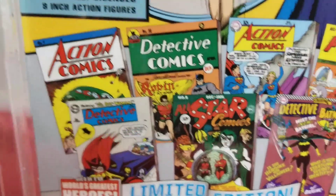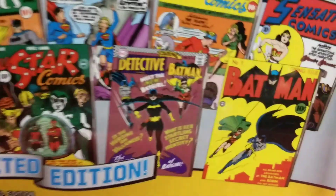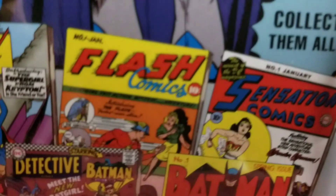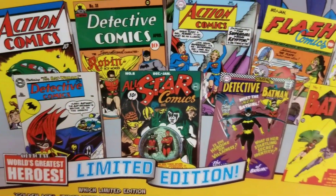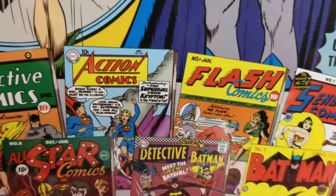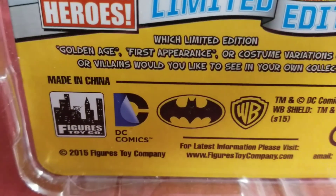I'm thinking out loud here — with these Action Comics and Detective Comics figures, will there be more variants? We know there's a variant Batgirl because we covered her a while back, and there's a Flash I'd love for them to make, there's Wonder Woman, Spectre, Hulk Man, Superman, and Supergirl. Just really cool — this line just came out in 2015.